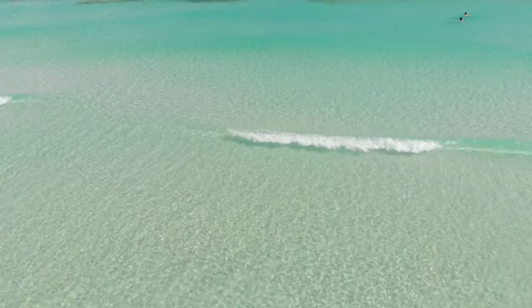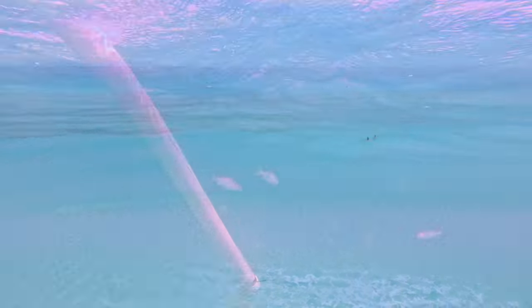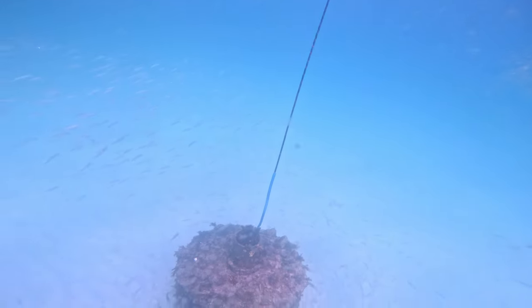We're heading out right here. If you go out to the Far East parking lot, what we call the kayak launch, you'll see three poles and straight out from those three poles are the snorkel reefs. They're about a hundred yards offshore — not really that hard to get to.